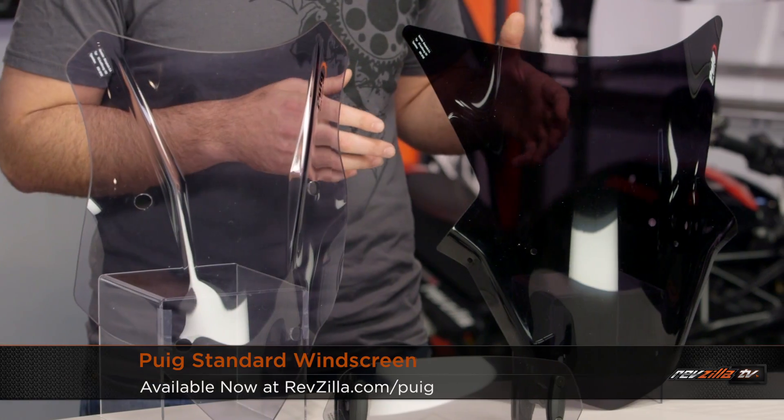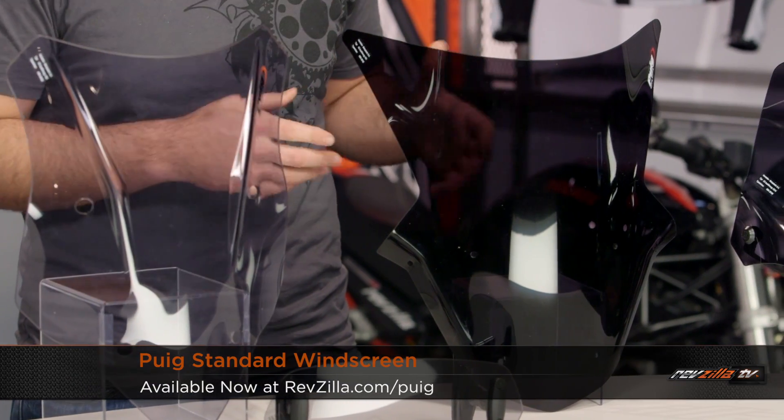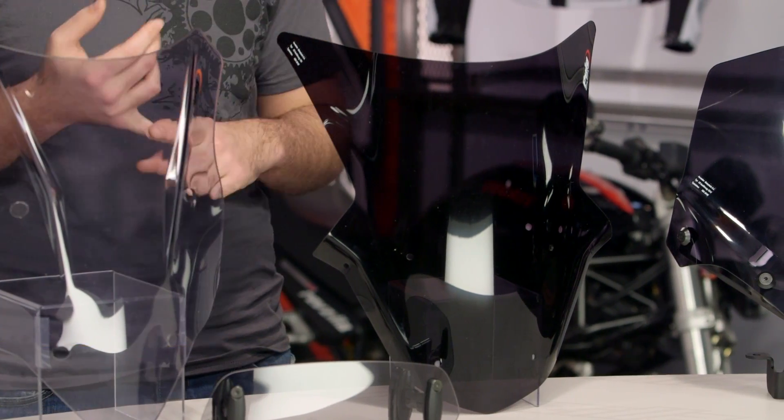Moving right along, this is off of the Kawasaki ZX-10 — this is the Puig standard screen. This is going to be an exact OEM replacement to your stock screen. Maybe you've damaged your stock screen, or maybe you just want a different tint or color. You already like the functionality and don't want to change anything about that. Puig's got you covered with a direct replacement for your OEM screen.